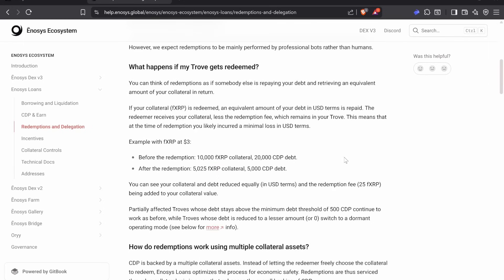What happens if your trove gets redeemed? Think of redemptions as somebody else repaying your debt and retrieving an equivalent amount of your collateral in return. If your collateral FXRP is redeemed, an equivalent amount of your debt in USD terms is repaid. The redeemer receives your collateral less the redemption fee, which remains in your trove, so you will likely incur only a minimal loss in USD terms. If you still have your stablecoin, you can just go buy back your collateral and start over.